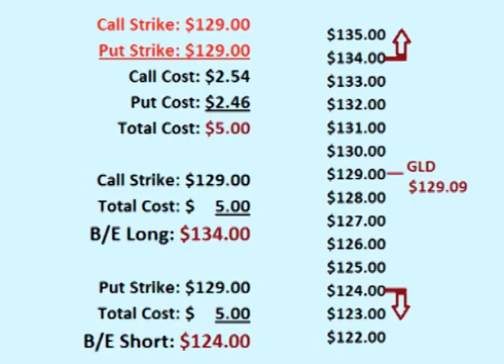This means that for the trade to be profitable, the price of GLD either has to rise more than $5 over the strike price or drop more than $5 below the strike price. In other words, for the trade to be profitable, the price of GLD either has to rise over $134 or fall below $124 before the options expire.